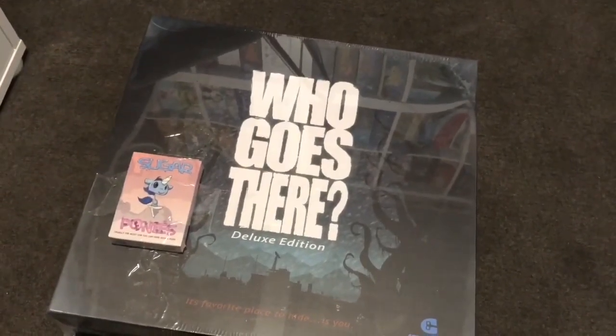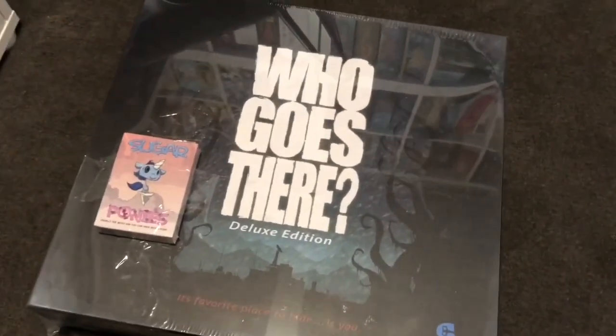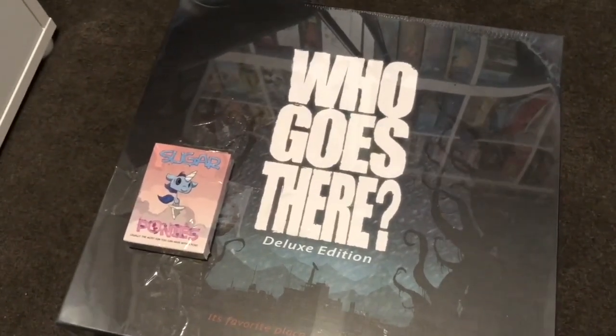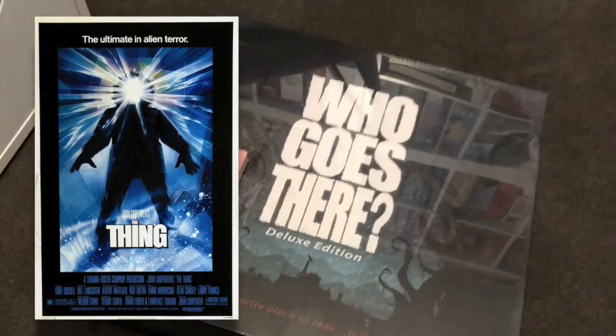Hey everyone, it's Angeli here, Nerfenstein. Sorry for the quality of this video — I'm going to be all over the place because I'm using handheld; I don't have my over-the-table setup like I did in our other house. But I wanted to share my super excitement because I just got Who Goes There Deluxe Edition in the mail, and The Thing is one of my favorite movies, so I'm super stoked to unbox this.